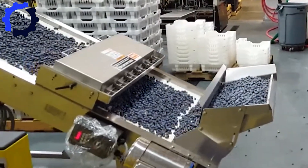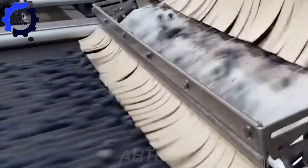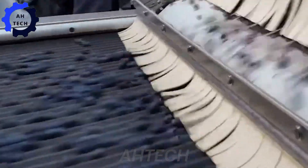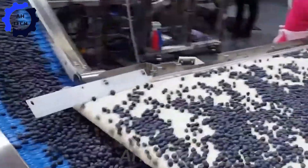Technology meets freshness with the blueberry packing line. Watch as this line quickly sorts, packs, and labels each plump blueberry with precision. From sorting to final packaging, this high-tech process ensures only the best blueberries reach your table.